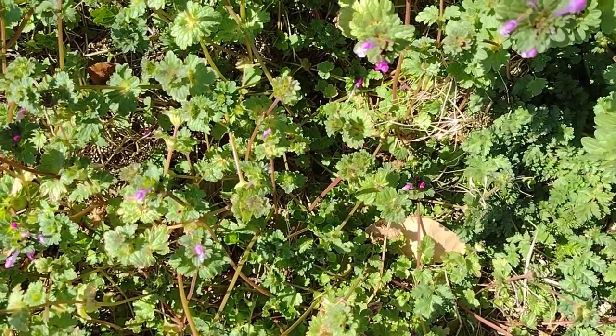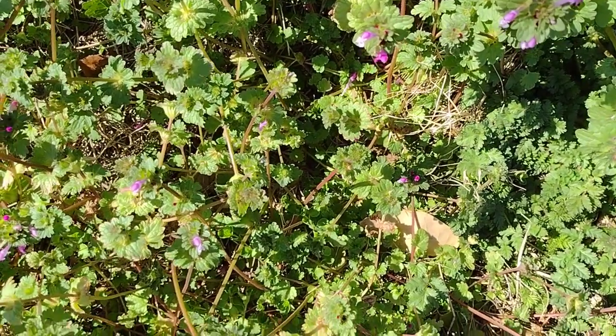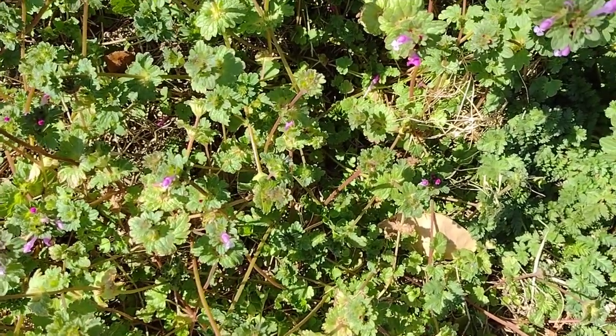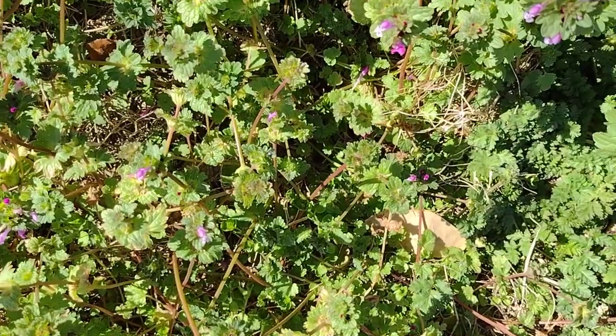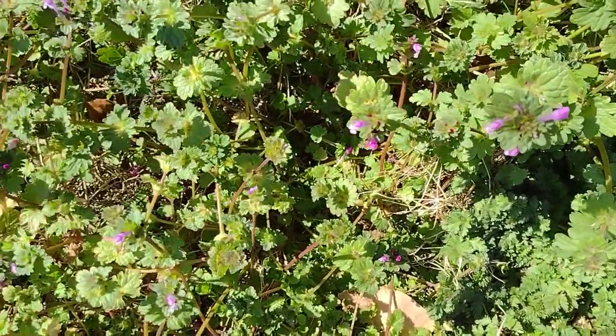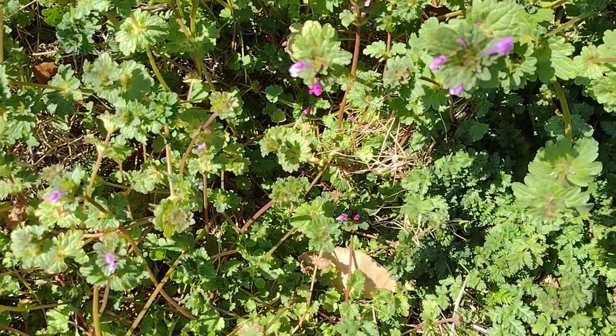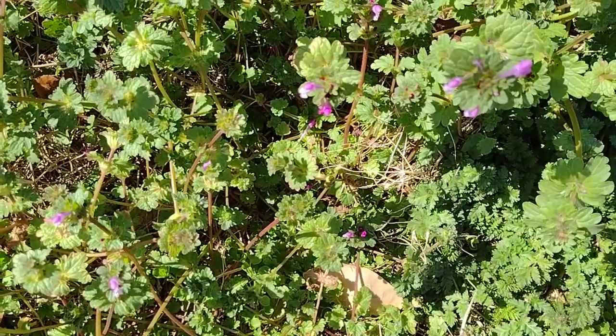Hi, this is Gail with Gail Southern Living. I'm out working in the yard today trying to get some things cleaned up for the impending 2023 gardening season, and I kept coming across a lot of these and was wondering what kind of plant they are and if they were something I could feed to my chickens.